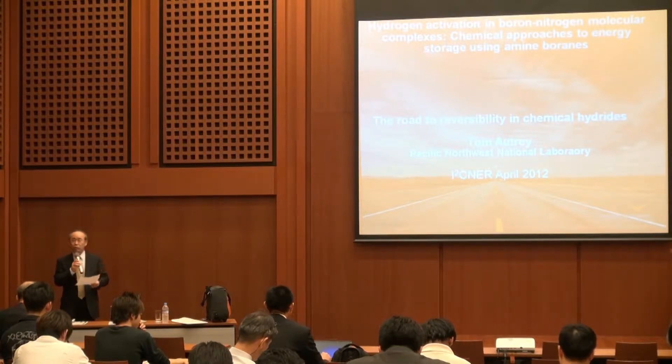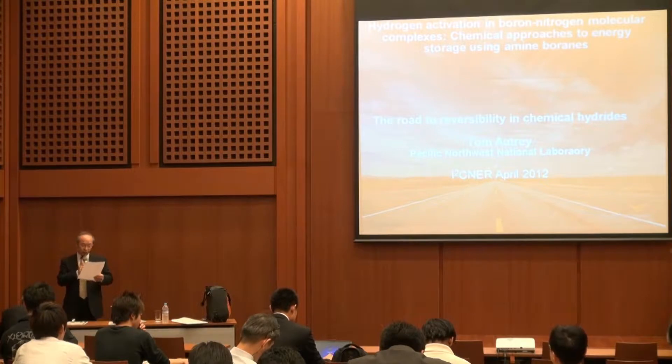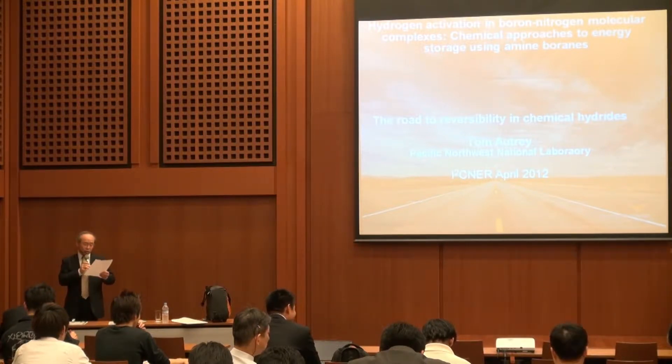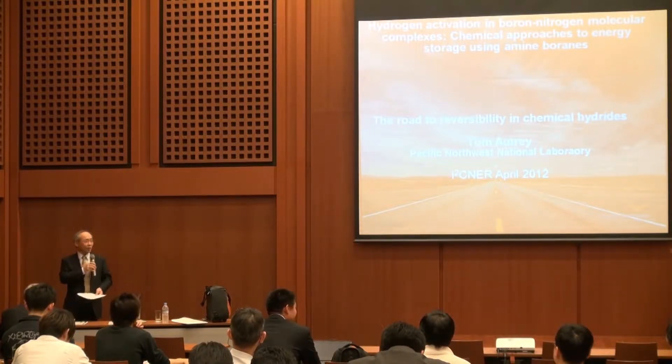He is a panel expert on the International Energy Agency, IEA, task on hydrogen storage. I also found that in 1987, Tom earned a PhD degree in chemistry from University of Illinois at Urbana-Champaign, where our director Professor Sofronis works and our satellite is located. Okay, Tom, please.